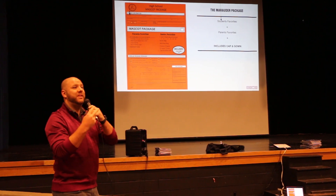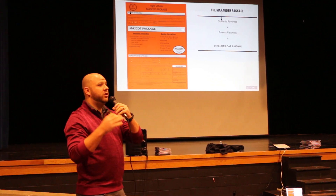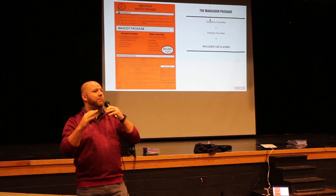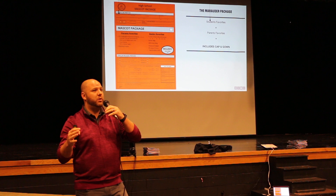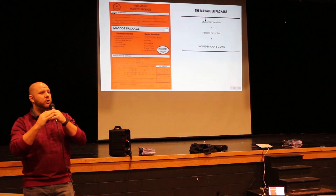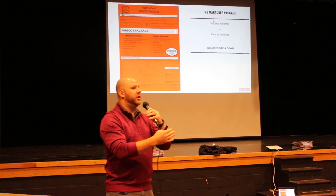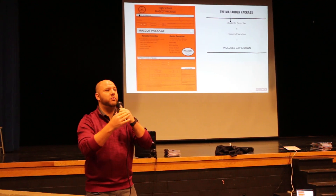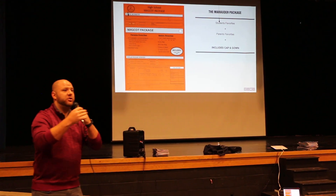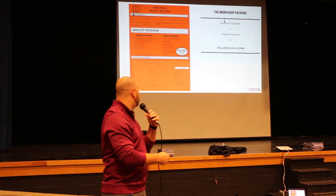There's also going to be a second order form on an orange sheet of paper — this is the Marauder package, custom for your school. Think of this as a one-stop shop. If you fill this one out, you know everything you need for graduation is taken care of. This is the most popular one because we put things in there that a lot of parents want, like graduation announcements, some things seniors like to order such as extra t-shirts, an extra tassel for your car, and your cap and gown.